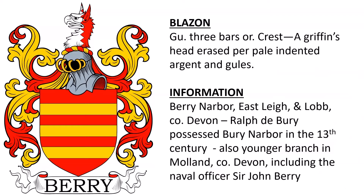The first is blazoned: Gules, Three Bars Or. Crest: A Griffin's Head Erased Per Pale, Indented Argent and Gules. This coat of arms was found in Barry Narber, East Lay, and Lobb in the county of Devonshire, England. We know that Ralph de Barry possessed Barry Narber in the 13th century, and a younger branch of the family established itself in Moland, and one of its members included the naval officer Sir John Barry.